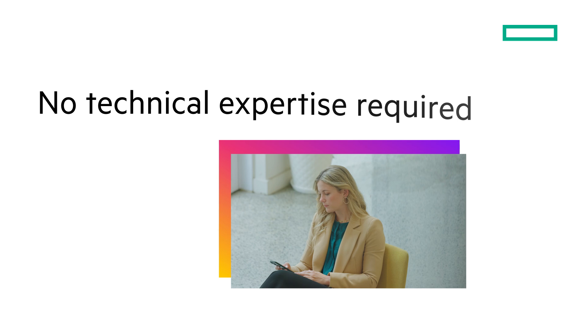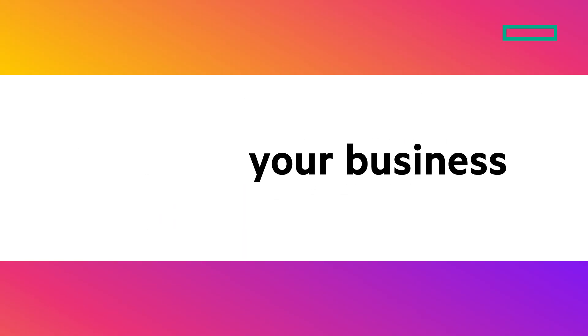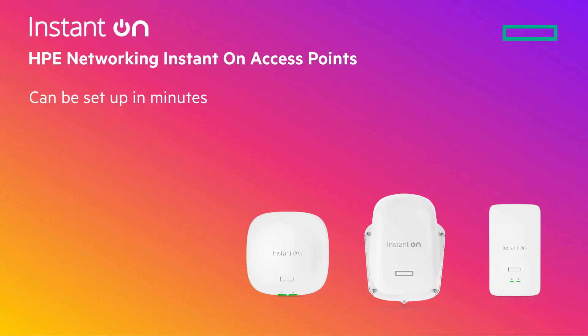Manage everything effortlessly through a web or mobile app with no technical expertise needed, allowing you to focus on what truly matters — your business. Instant-On access points are blazing fast and can be set up in minutes with enterprise-grade security.